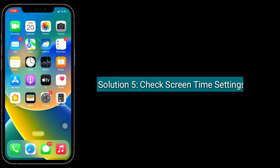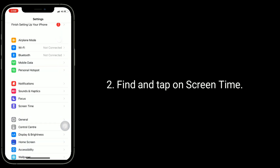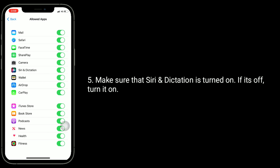Solution 5 is to check Screen Time settings. Launch the Settings app, find and tap on Screen Time. Tap on Content and Privacy Restrictions, then tap on Allowed Apps. Make sure that Siri and Dictation is turned on. If it's off, turn it on.